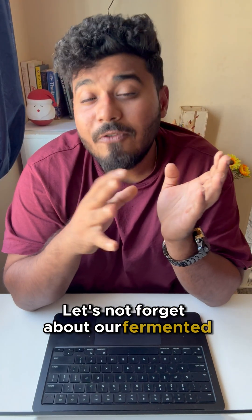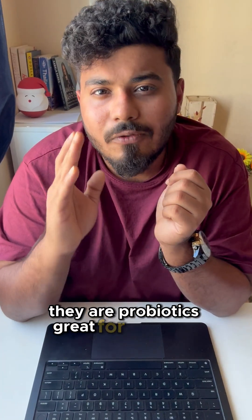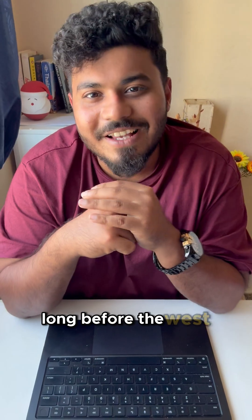Let's not forget about our fermented foods like dosa batter or pickles. They are probiotics — great for your gut health, long before the West caught on to it.